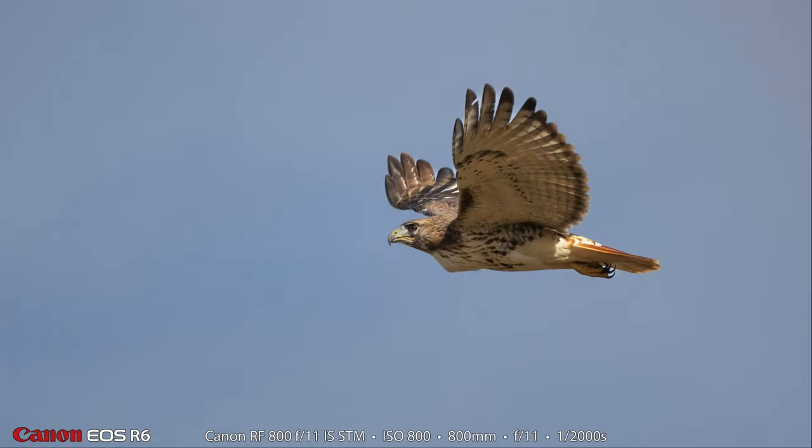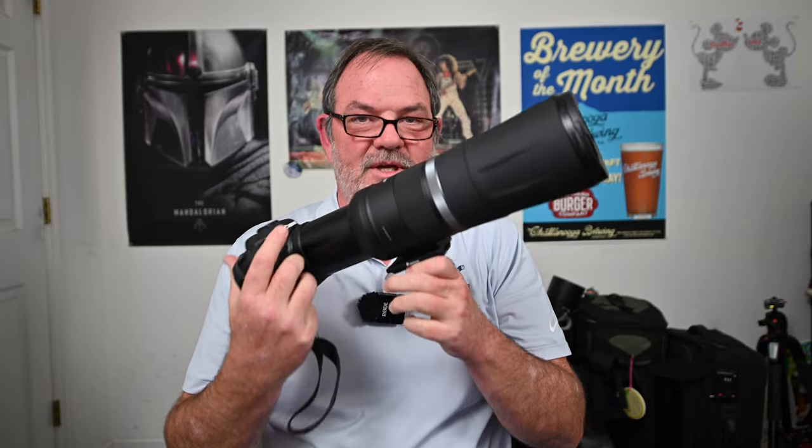The third thing I love about this lens is it's fast — or fast enough. It's not as fast as my 24-70, 70-200, or 100-500, but it focuses fast enough. You can point it at a bird in flight, press the focus button, and it will lock on. It's fast enough to be useful.